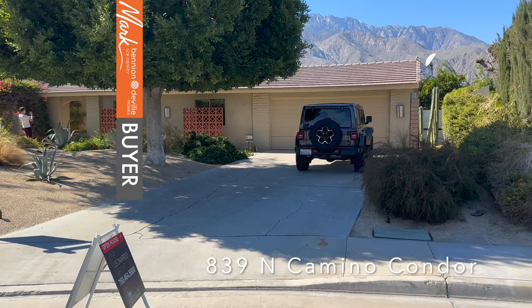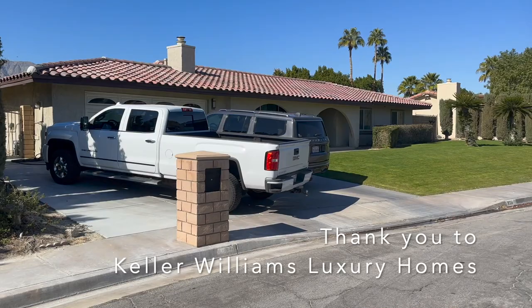Hey, this is Mark from MarkGPS.com and we're at 839 North Camino Condor today. I want to thank the Leonardo group for letting me get in here and take the video. It is an open house, so you're gonna see some people around.